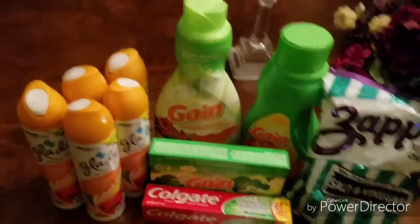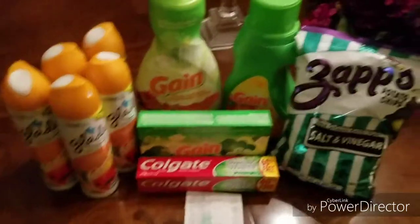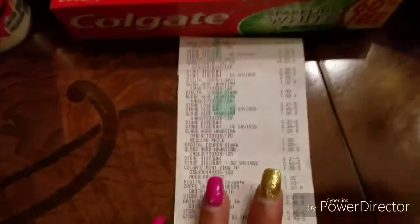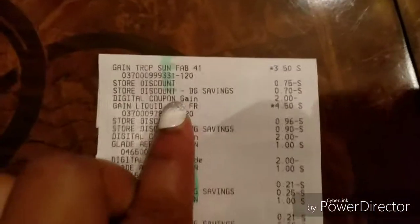So everything that you see here, with the exception of the chips, I had a coupon for. I'm going to go ahead and show you my receipt because I still don't know how this worked out.